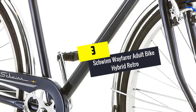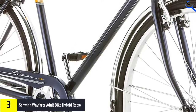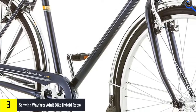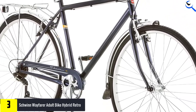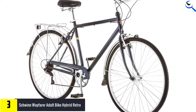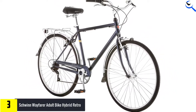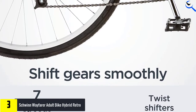At number 3, we have the Schwinn Wayfarer Adult Bike Hybrid Retro. With a large cushion saddle, Schwinn's best-budget hybrid bike keeps you seated in utmost comfort. The steel retro city frame coupled with the fork are definitely eye-candy and deliver with appearance. 7-speed twist shifters and the rear derailleur allow you to quickly change gear with absolutely no hassle whatsoever.